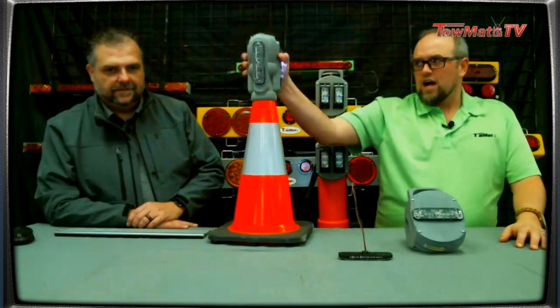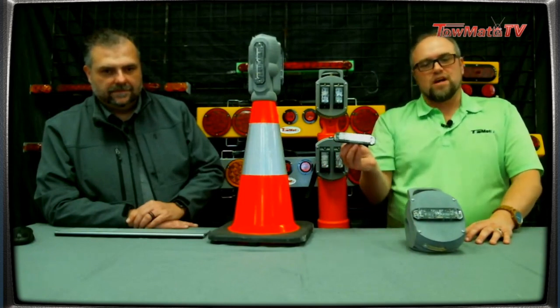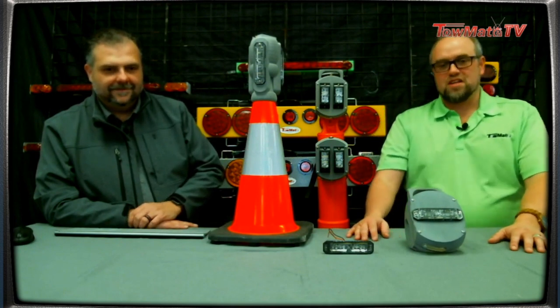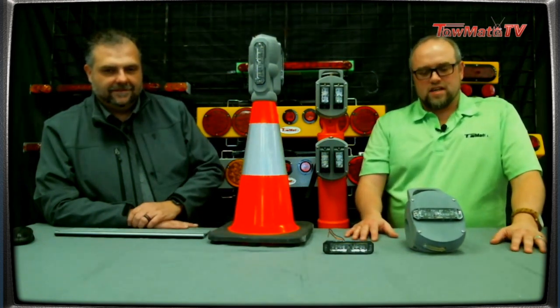This is a 360-degree approach — not everybody's going to need that, but it is available. This light head could also be integrated into other products of ours. That's the latest and what we're really excited to bring to market this year, because there's really nothing else like it. It is a patented technology that we're working with, and we're glad to be able to bring it to market and help make you guys safer on roadsides, particularly at night.